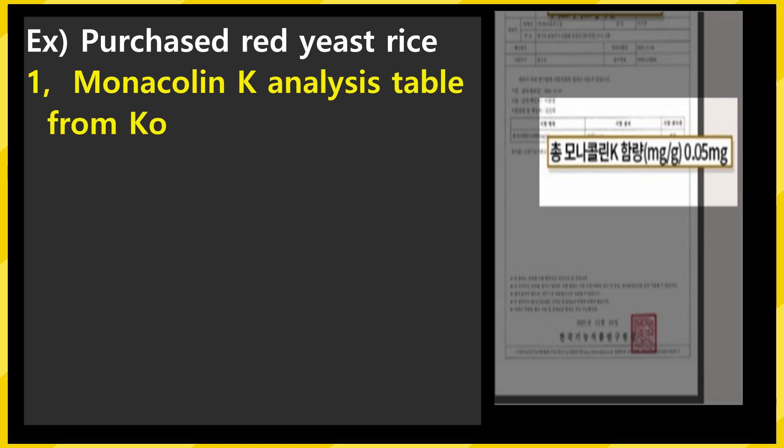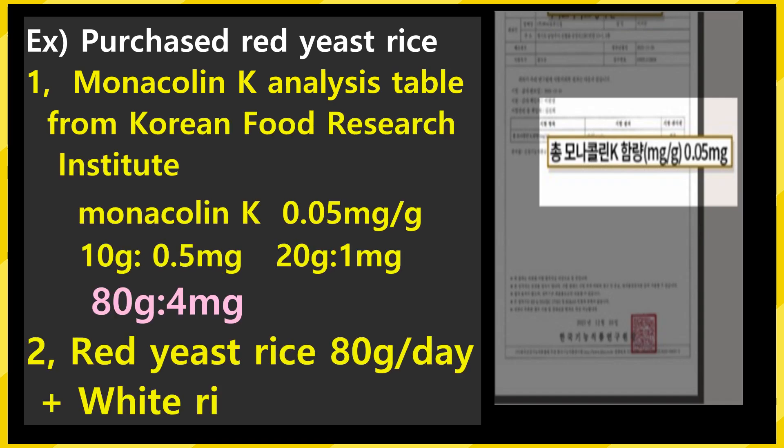Let me show you a real example. The reddish rice I purchased has a monacolin K content analysis table from the Korea Functional Food Research Institute. If you look at the table on the slide: 1 g of reddish rice contains 0.05 mg of monacolin K. In 10 g, that is 0.5 mg. In 20 g, it is 1 mg. Because we need to take 4 mg a day, we need to eat 80 g of this product.